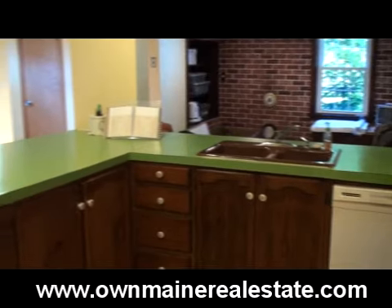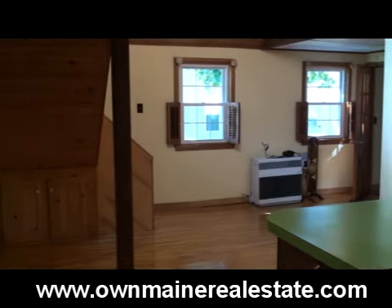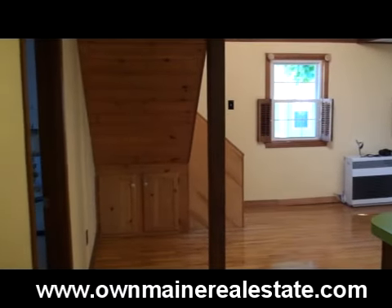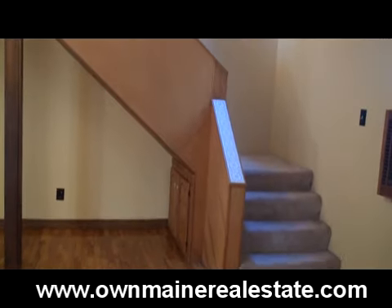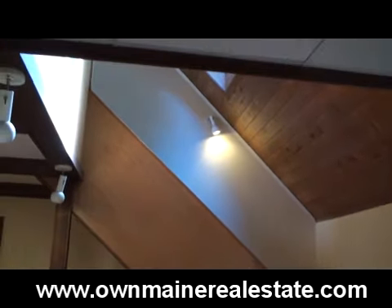Hardwood floors throughout this home means anyone with an allergy is going to be happy. There's a monitor heater — those are misers and they really do a good job of heating a living space. There's a clerestory with windows to let the light in, on the southern side of the home.